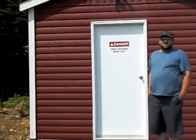Hi, I'm Chris Skinner of Newfound Energies and I'm here to give you a tour of our latest installation at the Brother Brennan Environmental Education Center.